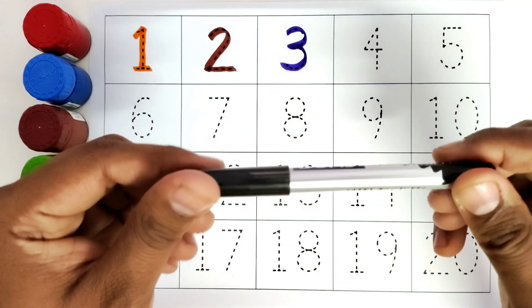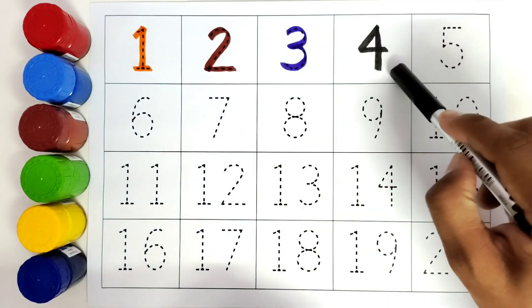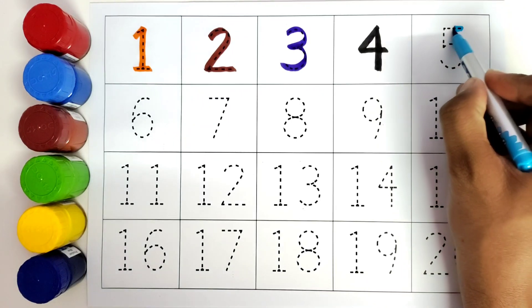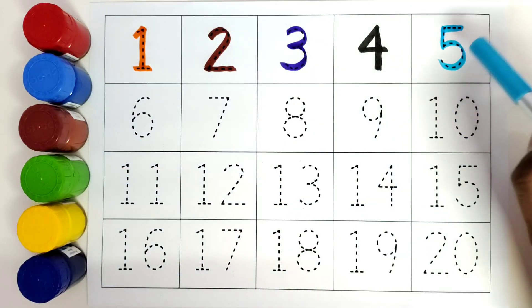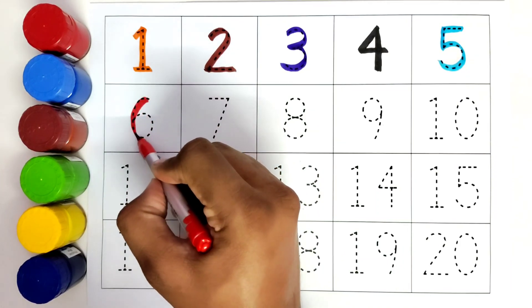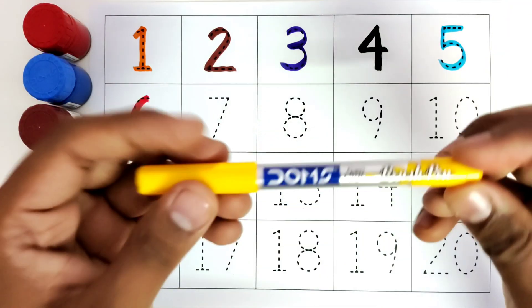This is black color. 4. Blue color. Number 4. This is number 4. Blue color. Number 5. This is number 5.